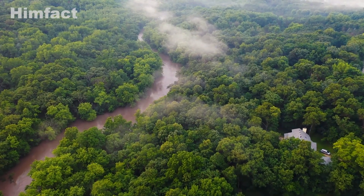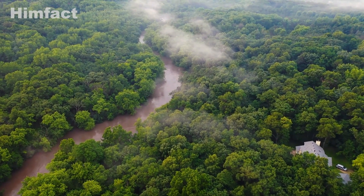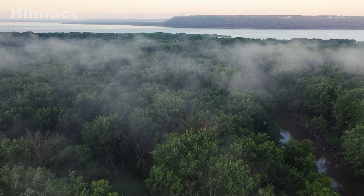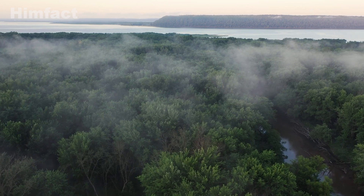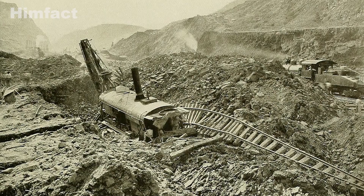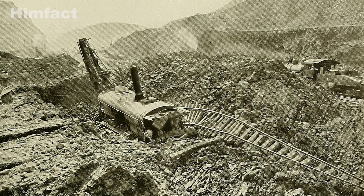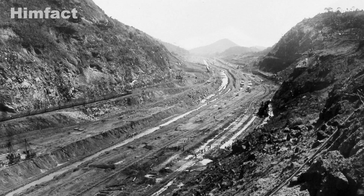However, the tropical environment of Panama proved far more challenging. Intense rains, landslides, and deadly diseases like yellow fever and malaria decimated the workforce. By 1889, the French effort had collapsed, claiming the lives of over 20,000 workers.